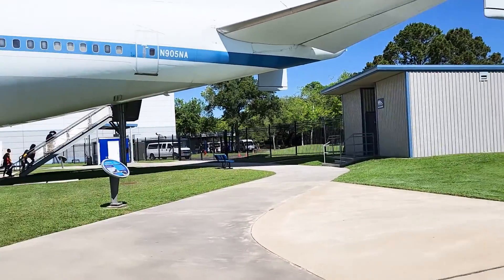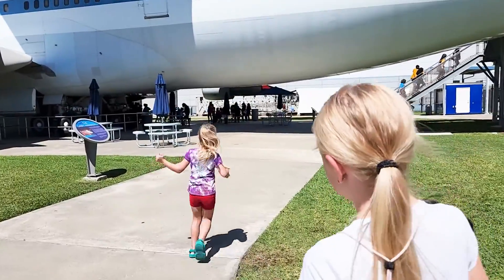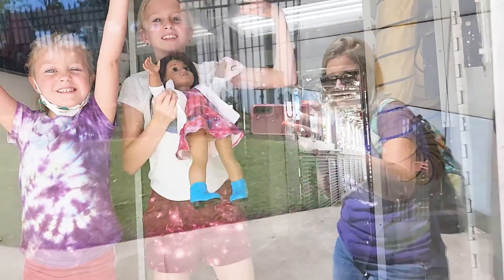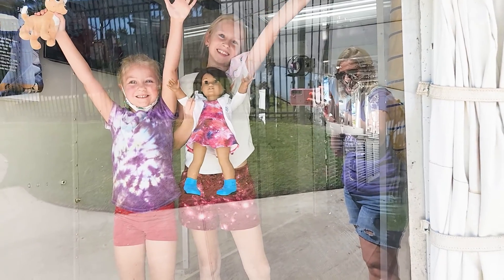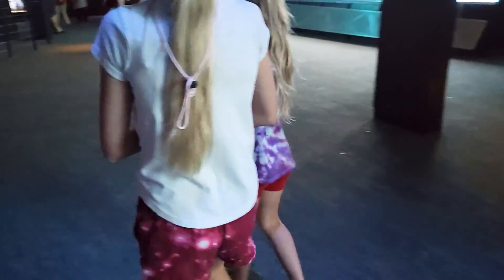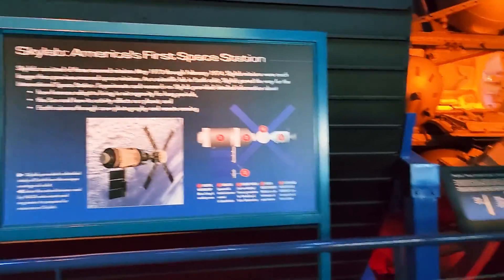They do have restrooms out here. There's a snack cart that's not open, and then they have the arm that takes you from the structure to the space shuttle — we'll go check that out in a minute. This is America's first space station. We always love this one because it's got animatronics — it's like Disney.